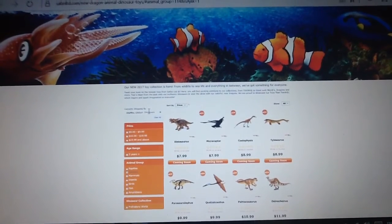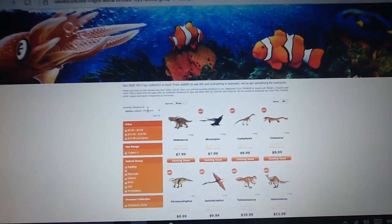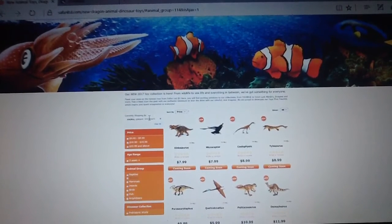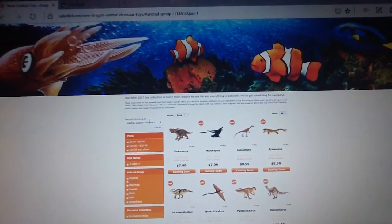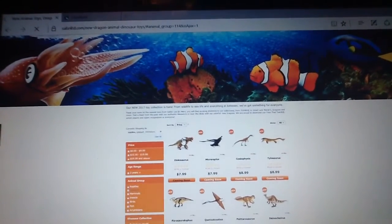Hello everyone, it's Camosaurus here with a very late — this should have been done ages ago — but I'm going to be going through my thoughts and opinions on all the new 2016 figures that have been released so far and will be released in the future. So this is part one, which is Safari Limited. Let's get right into this.